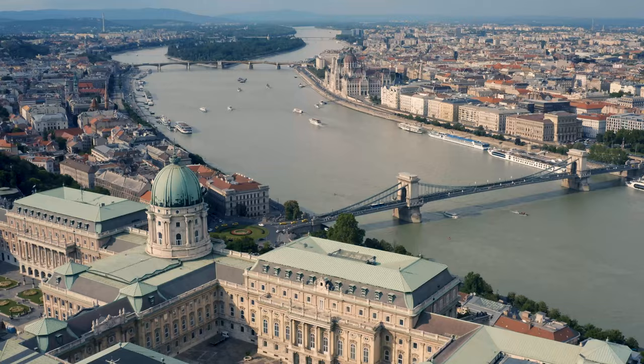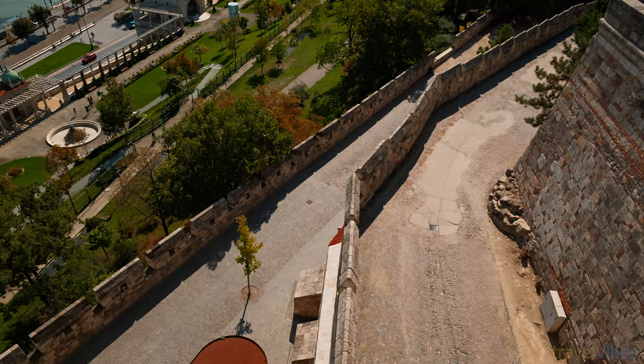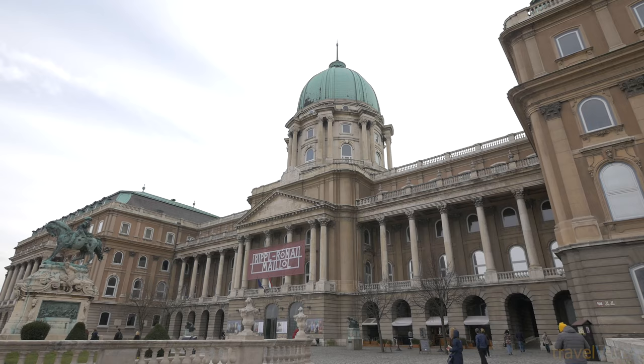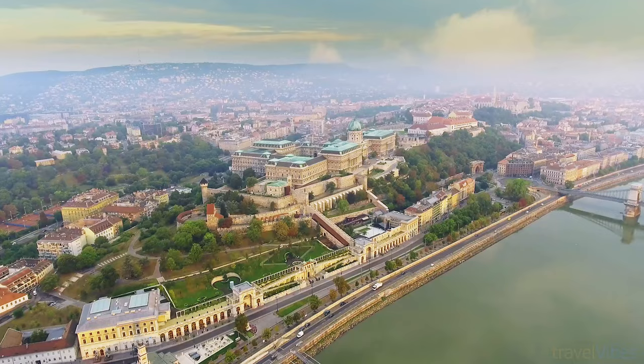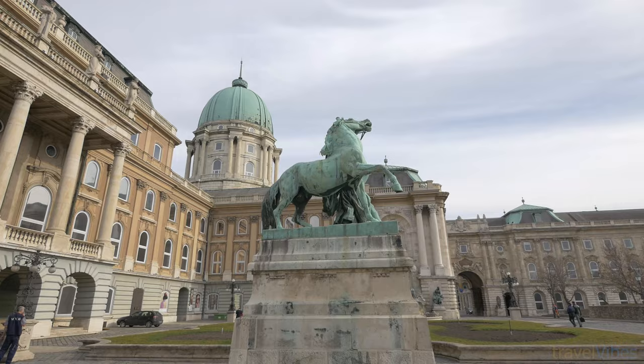Number 9: Buda Castle and Castle Hill. Sitting at the top of Castle Hill is Buda Castle. The castle was the palace of the Hungarian kings and was built in 1265. The original castle was replaced between 1749 and 1769 by the baroque palace you see today. The castle houses the Hungarian National Gallery, where you can see medieval, Renaissance, Gothic, and Baroque Hungarian art from as far back as the 15th century.